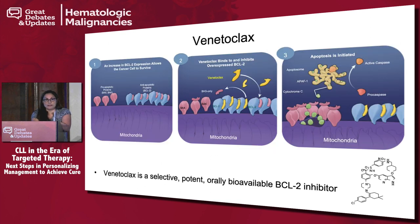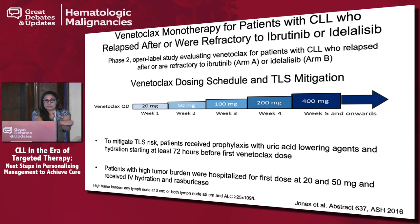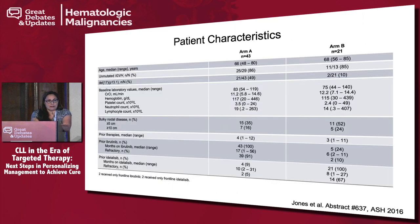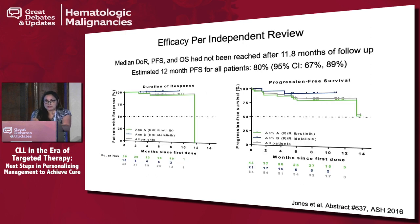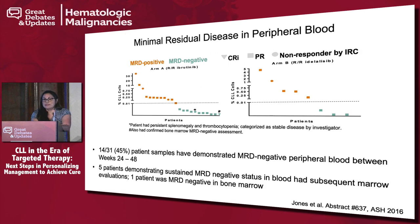Now let's talk about venetoclax — which seemed to be the winner for patients who stopped ibrutinib or idelalisib. Venetoclax monotherapy was tested in patients post-ibrutinib or post-idelalisib. Arm A was post-ibrutinib and Arm B was post-idelalisib. The overall response rate by IRC was 70% for previously ibrutinib-treated patients and 62% for previously idelalisib-treated patients. Some patients also achieved complete remissions, and importantly the responses were durable. Most promisingly, some patients achieved MRD-undetectable disease in peripheral blood, and one patient achieved MRD-negative status in the bone marrow.